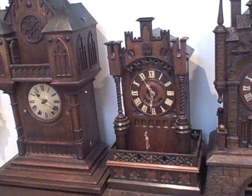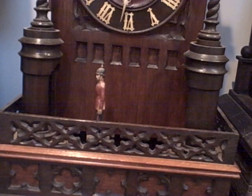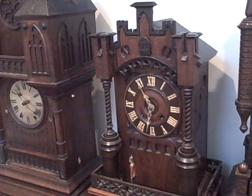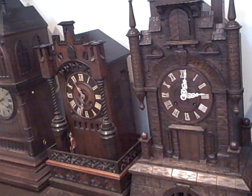Next here we have a soldier clock with a cuckoo — a shelf clock in the form of a castle or fortress. The soldier marches back and forth between the two columns as the pendulum swings, and this example also has a cuckoo which calls on the hour and half hour in the upper part of the case. This clock was made about 1880-1890, right at the end of the 19th century.